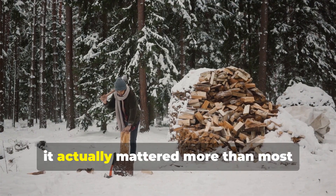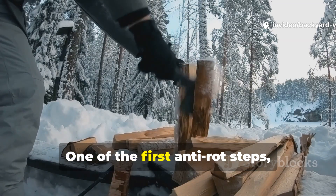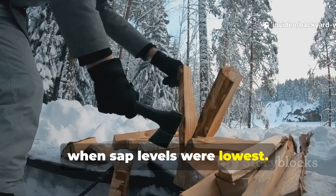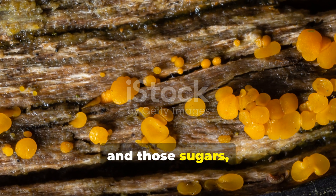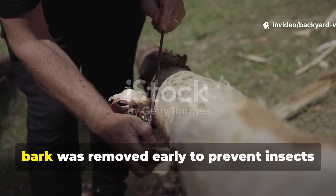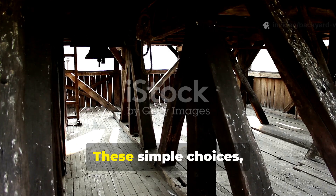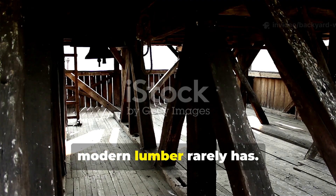The timing of tree cutting mattered more than most people realise. One of the first anti-rot steps happened before a tool ever touched the wood. Trees were commonly cut in winter, when sap levels were lowest. Sap carries sugars, and those sugars feed decay organisms. After felling, bark was removed early to prevent insects from nesting and to stop moisture from being trapped against the surface. These simple choices gave medieval timber a natural advantage that modern lumber rarely has.